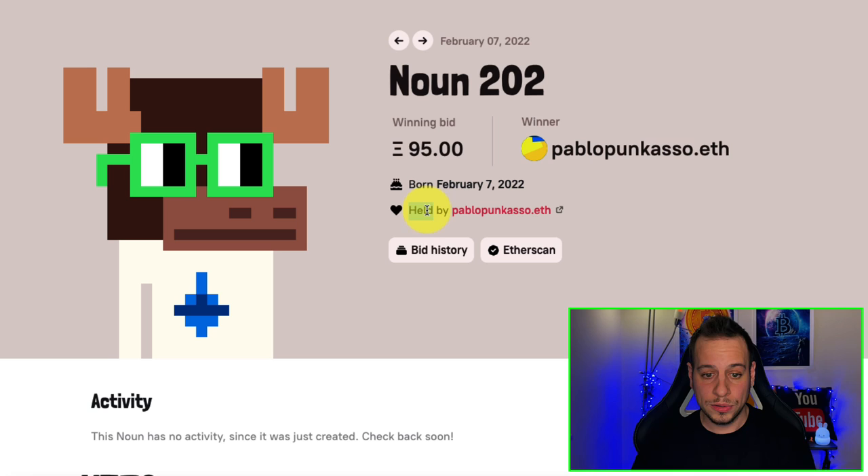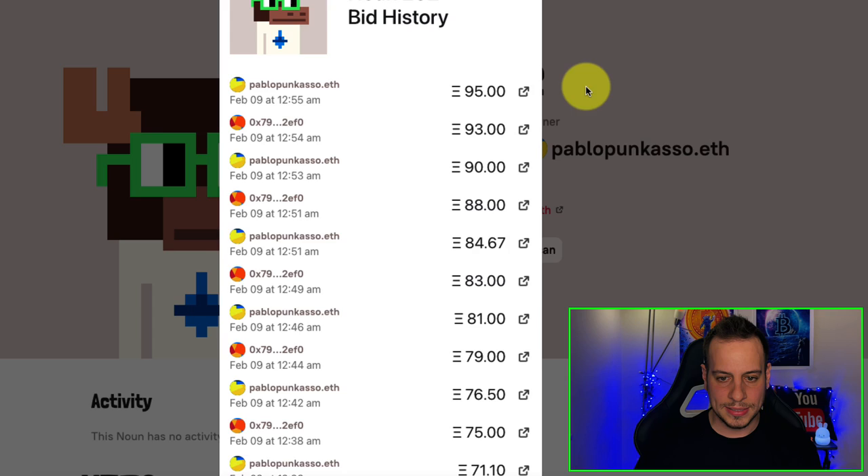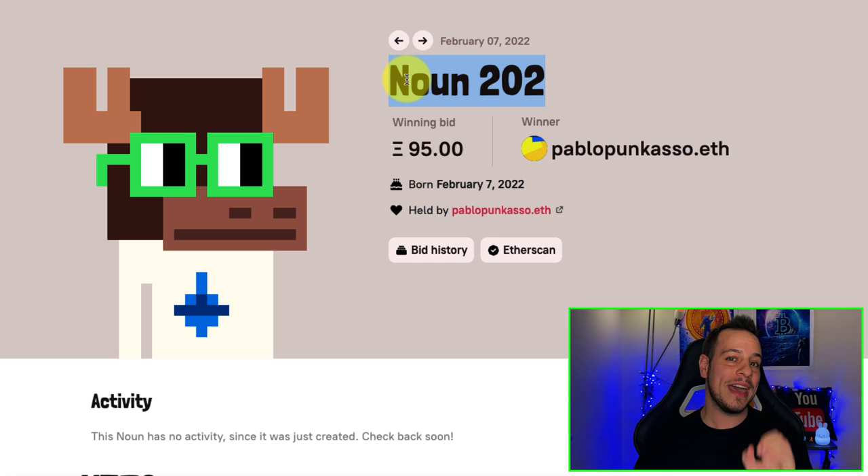If you look at the bid history, you can see he fought against another guy — 93, then 95 ETH — it was quite a bloody fight, and eventually this pablo guy won and holds this NFT. Now you might ask where the money is going and who is the one making the money. Watch this video to the end because there is a catch to how these developers are making money.